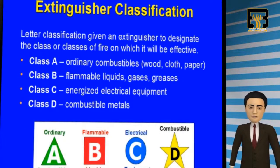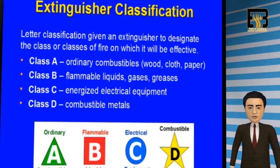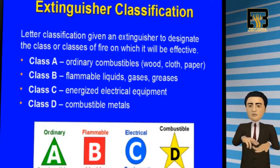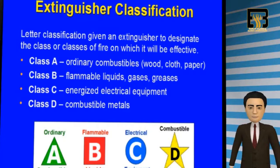Familiarize yourself with the fire extinguisher classification list. Remember that not all fire extinguishers are alike. Class A works well with combustibles such as paper, wood, and cloth. Class B works with flammable liquids, gases, and greases. Class C works better on electrical equipment such as computers and hand tools. And finally, Class D works with combustible metals.